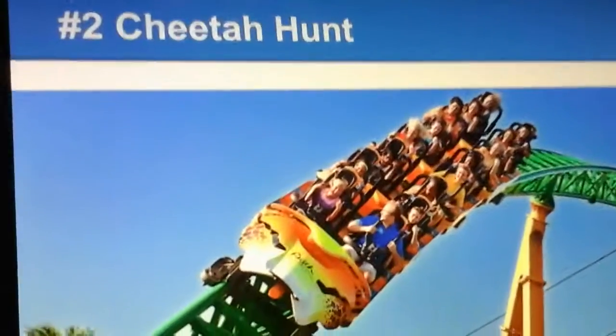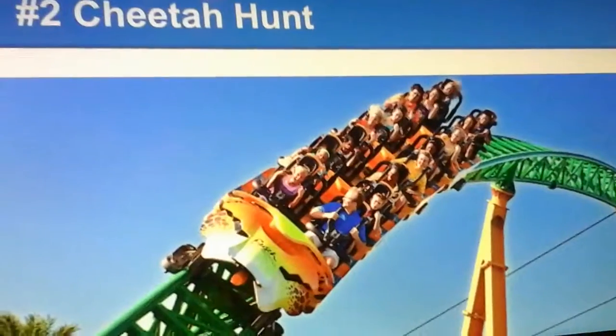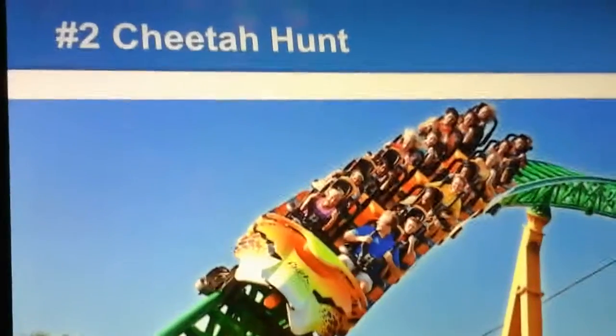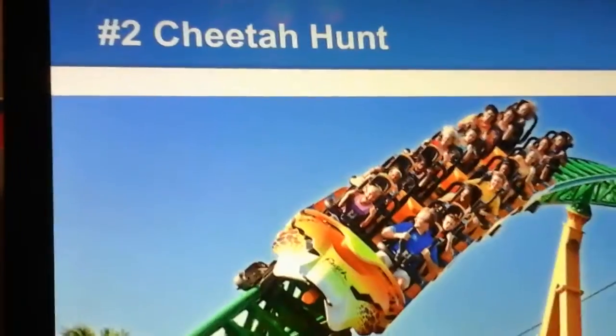Number 2 is Cheetah Hunt. A lot of people could consider Cheetah Hunt not as good as Kumba, but I did not ride Kumba when I was at Busch Gardens Tampa because I wasn't tall enough. So I consider Cheetah Hunt a bit better simply because I rode it. Cheetah Hunt has some good, intense elements — it's an intimate blitz coaster and very fun. I consider this a more thrilling coaster than family coasters, same thing with Manta — not the flying coaster, the launch coaster.